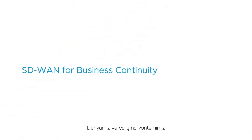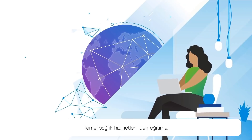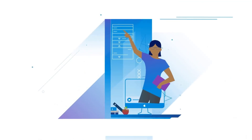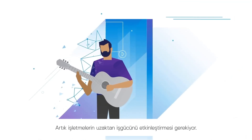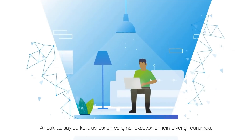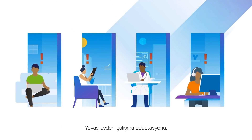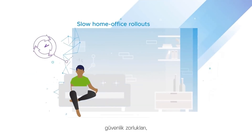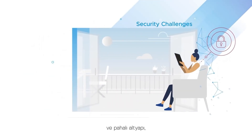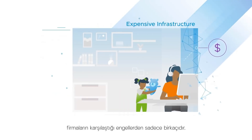Our world and the way we work has changed dramatically and quickly, from essential healthcare to education and even guitar classes. Businesses now need to enable a remote workforce, but few organizations are prepared to support flexible work locations. Slow home office rollouts, security challenges, regulatory issues and expensive infrastructure are only some of the obstacles companies face.